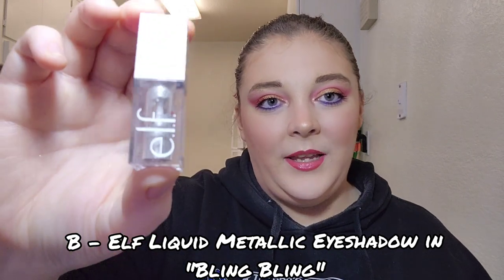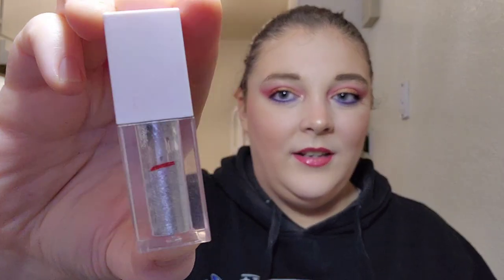For letter B I have my ELF liquid metallic eyeshadow in Bling Bling. I've only used it once and barely used any product. I'm upset I didn't reach for this more — the looks I did didn't really call for a cool-toned silver eyeshadow. I need to jump into this because there's quite a bit of windowing in the tube and I don't think there's too much left, so the sooner I can roll this out the better.